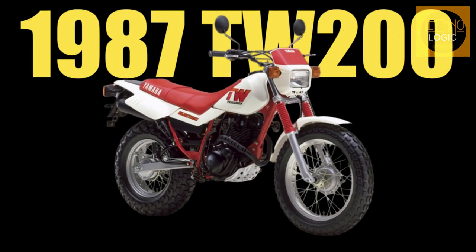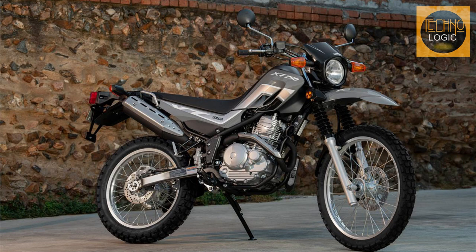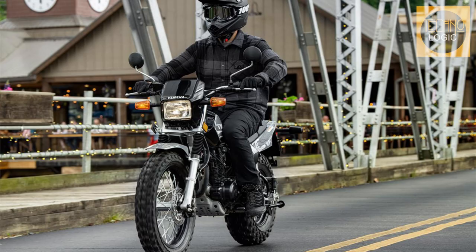Look for images of the original 1987 TW 200 to see how similar the contemporary T-Dub is to its forebear. Although Yamaha's XT 250 has contemporary electronics, we might still wish for EFI, but the TW 200 has survived just as it is.